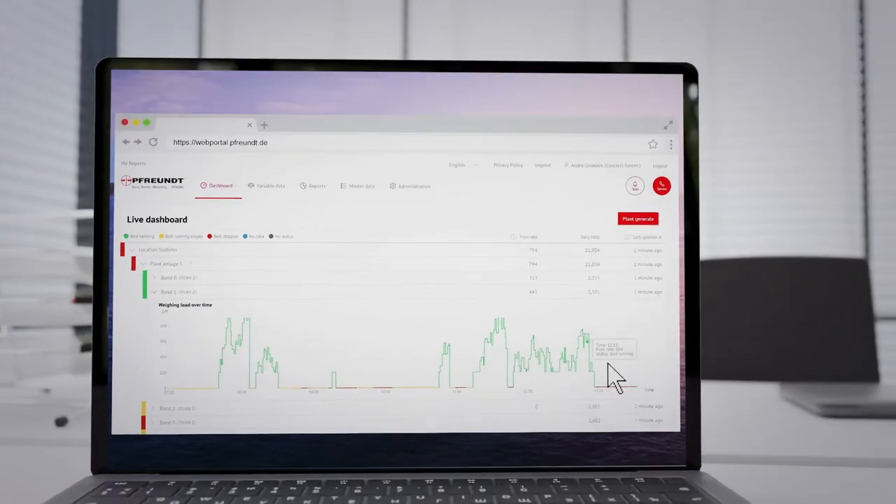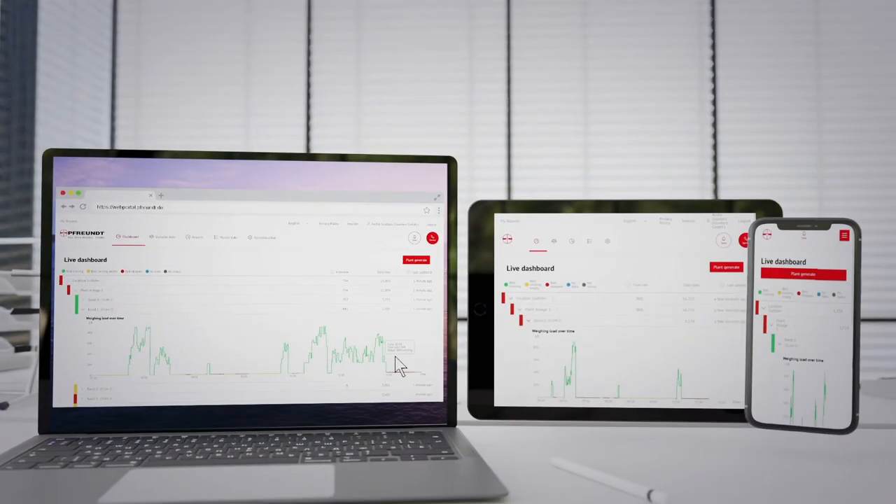Digitalization makes your work easier, saves time and money, and the optimization of your processes makes your company fit for the future.